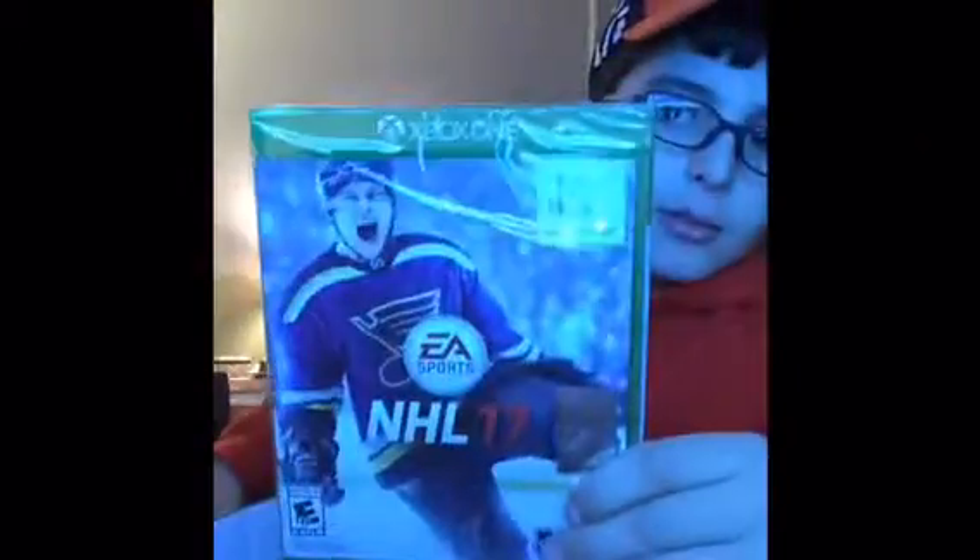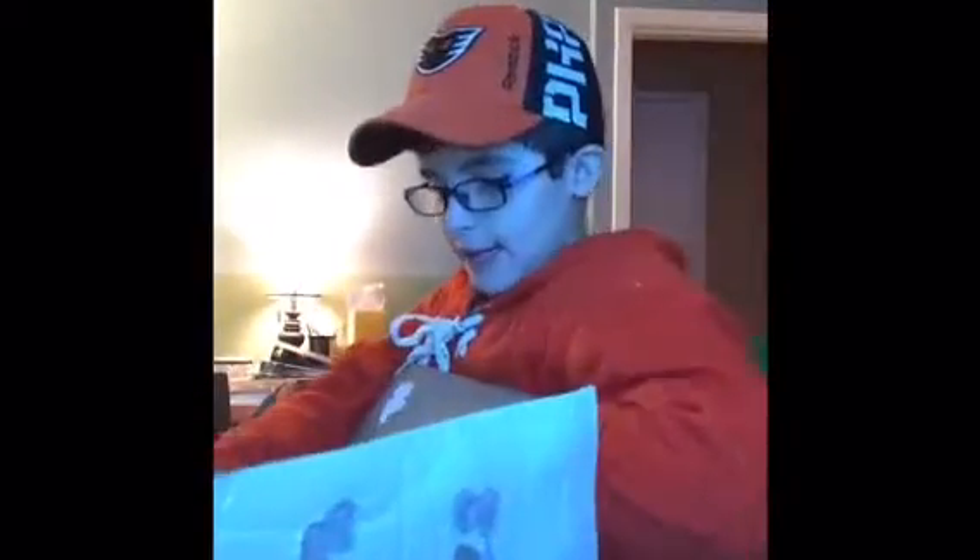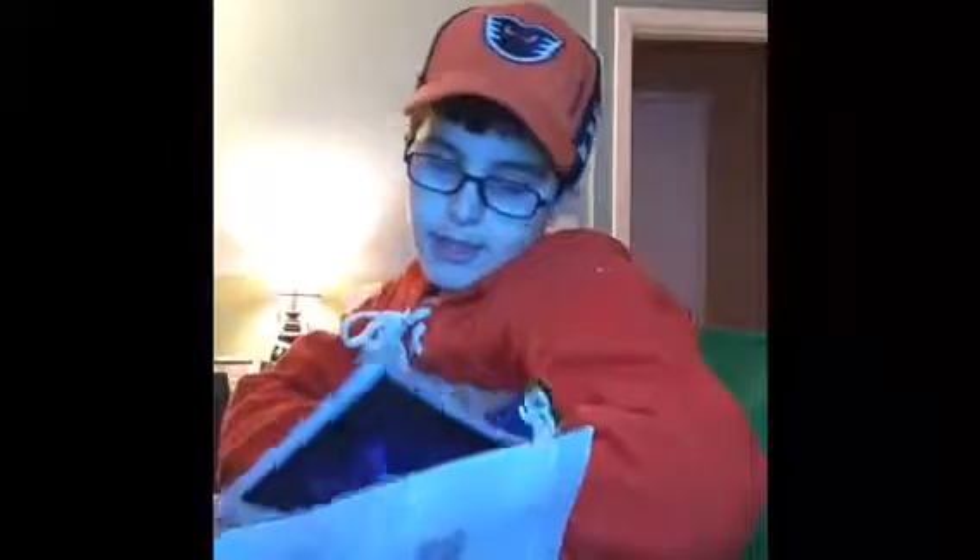With this new setup we got NHL 17 — hopefully we'll be playing that soon. We also went to GameStop; I brought some games thinking I might trade them in, but we didn't. We also have this Gamer Informer magazine.